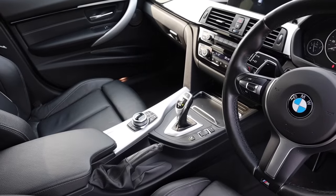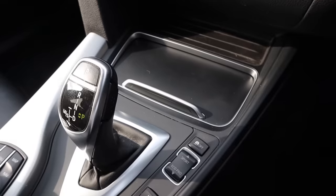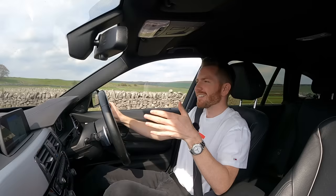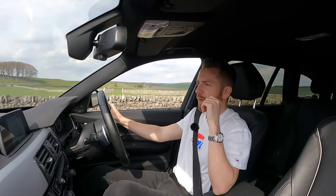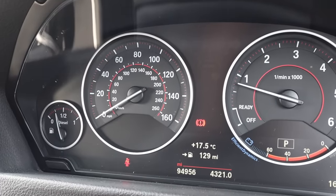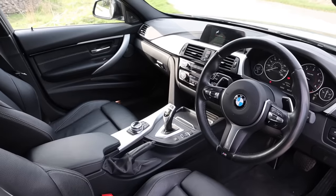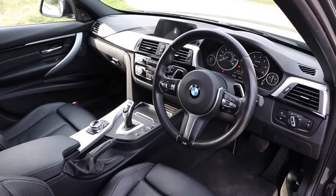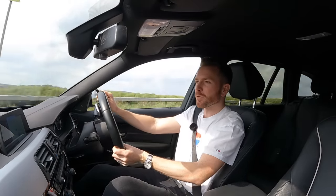Whilst I'm still on about the interior, I love the fact that you get an old-fashioned proper handbrake, two cup holders, and a nice comfortable centre armrest. It just feels as though everything's been designed around the driver. I could happily do 30,000 miles a year in this — in fact the previous owner virtually has. Bear in mind this one's four years old and it's done 94,900 miles. What's impressive is that everything still works, everything still feels as tight as a drum — nothing feels loose or worn, which is a testament to its build quality.